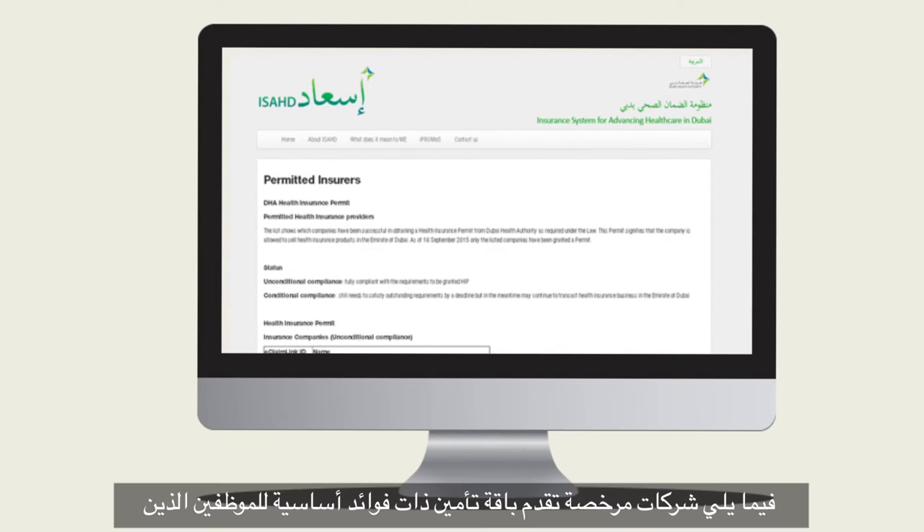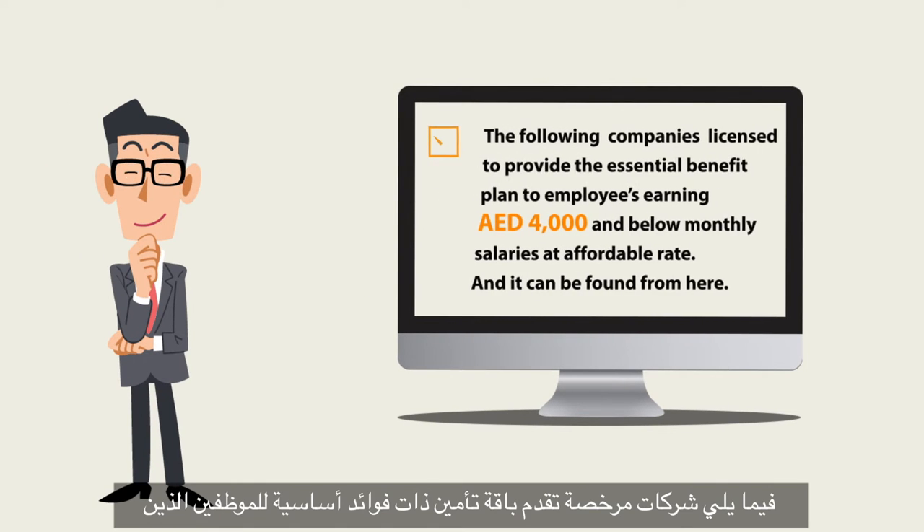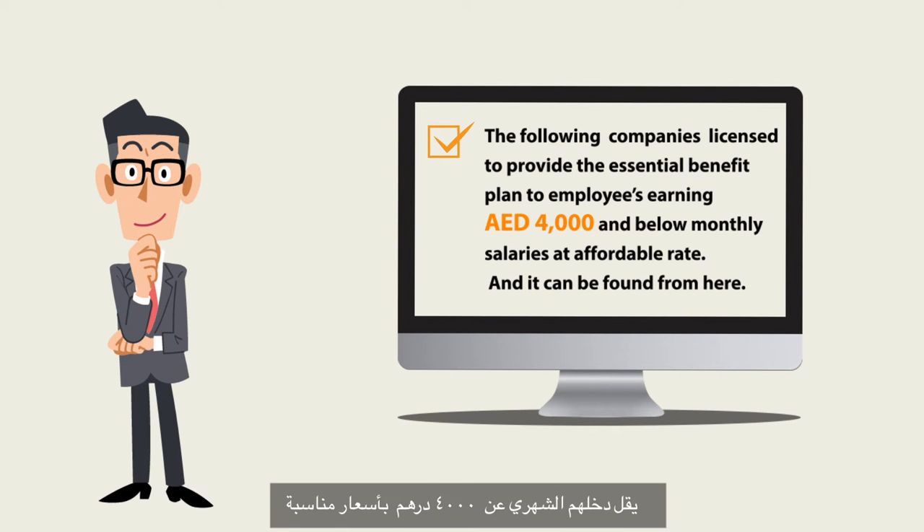The following companies are licensed to provide the Essential Benefit Plan to employees earning 4,000 dirhams and below in their monthly salaries at an affordable rate, and the list can be found here.